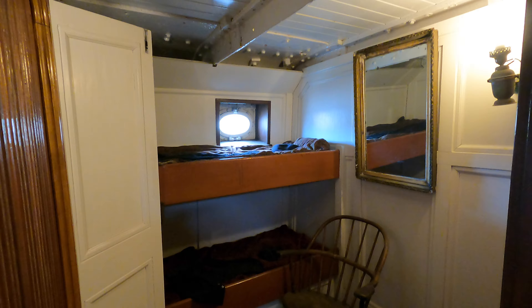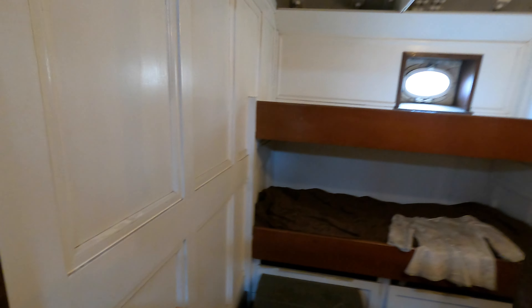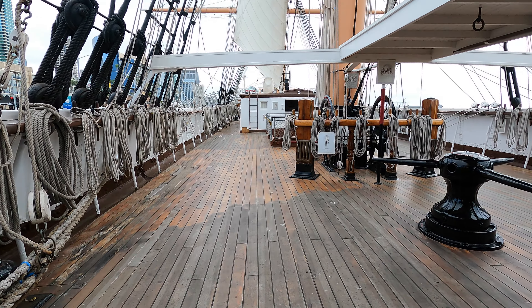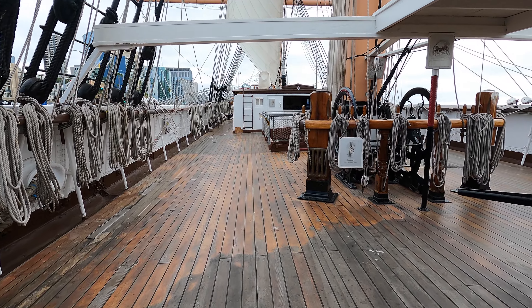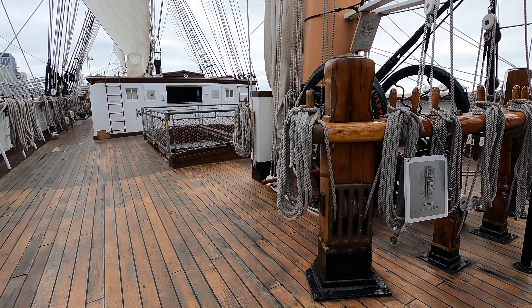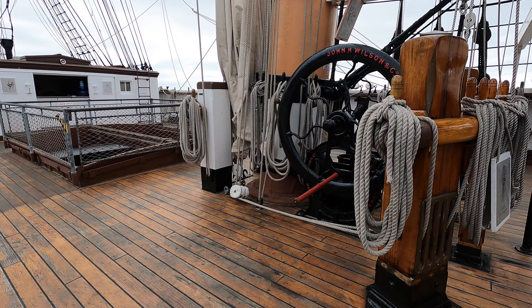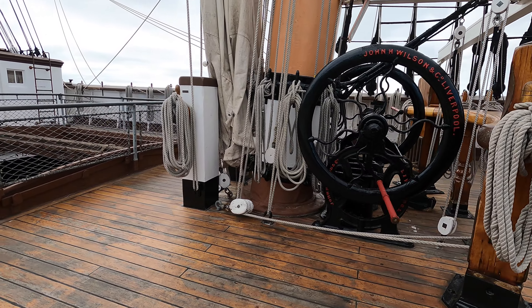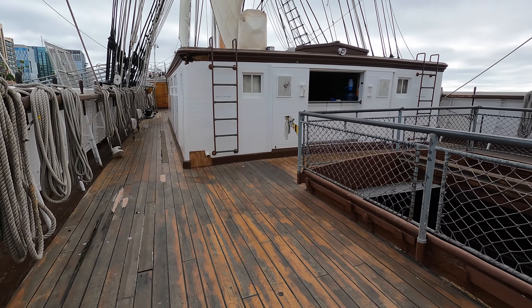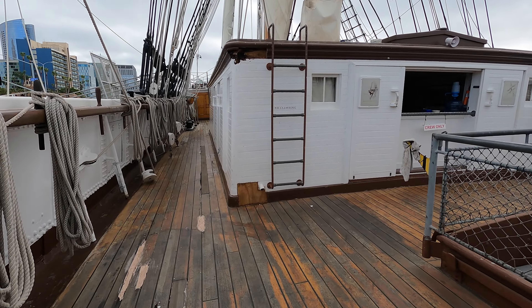In 1901, it was purchased by the Alaska Packers Association and renamed the Star of India. The Star of India then became a salmon hauler in the Bering Sea, transporting fish from Alaska to California. It was eventually retired in 1923 after decades of commercial service.